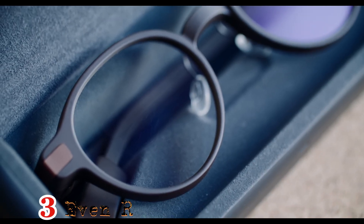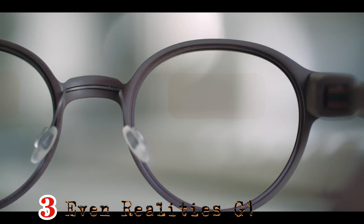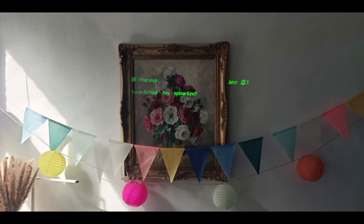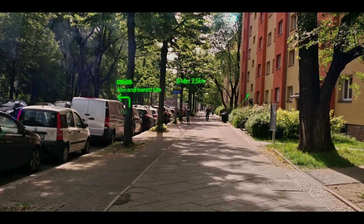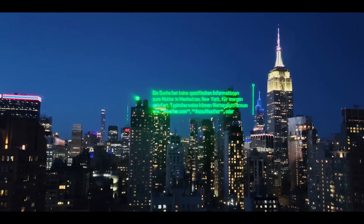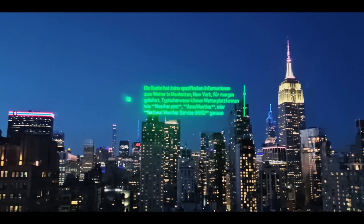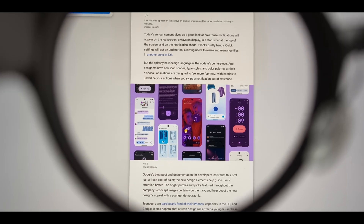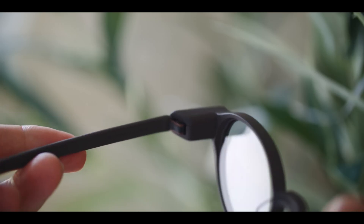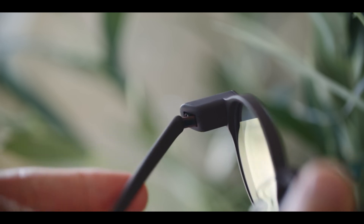Number 3: Best for everyday use – Even Realities G1. The Even Realities G1 emphasizes practicality over flash. These sub-40g glasses blend seamlessly with regular eyewear while packing smart features. A subtle monochrome display shows essential info like notifications and directions, visible even outdoors with 1000-nit brightness. Control via temple touch or AI voice commands.